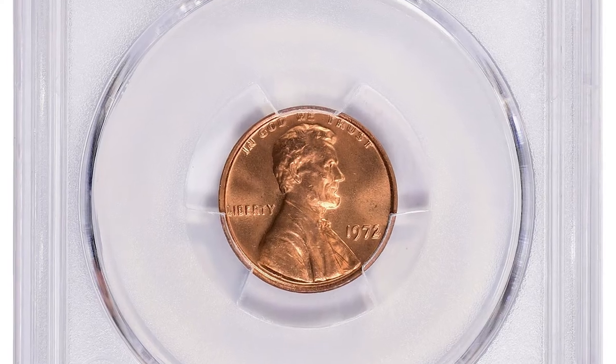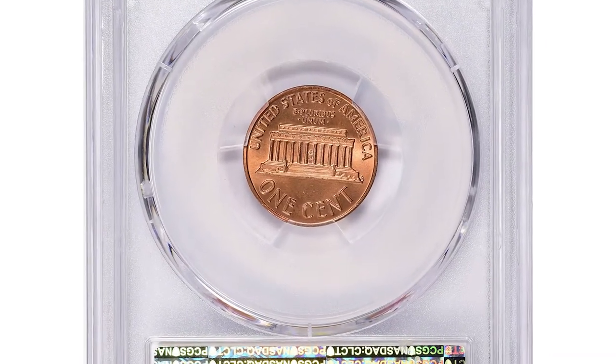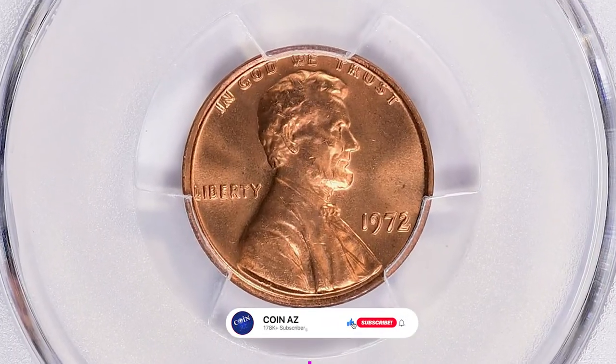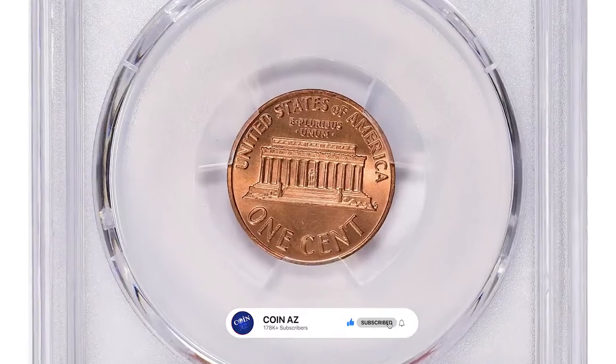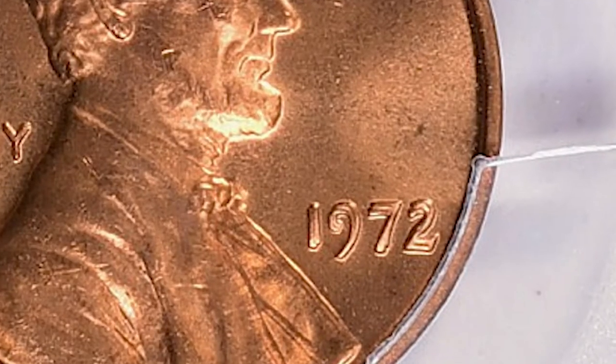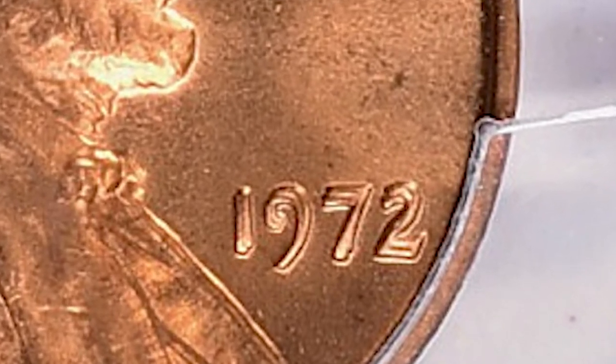This is one of the most highly sought-after modern cents: the 1972 Lincoln cent with double die obverse, graded in mint state 67 plus red by PCGS. According to Jaime Hernandez from PCGS, the 1972 double die type one can be easily identified as it has strong doubling to the southwest on all four digits of the date.